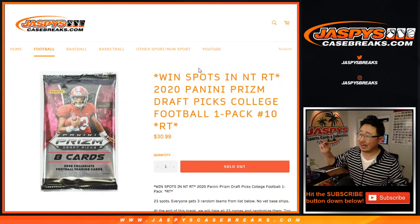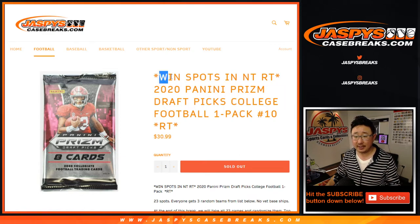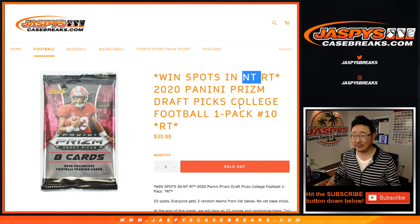Hi everyone, Joe for jazbeescasebreaks.com, coming at you with a pack of 2020 Panini Prism Draft Picks College Football — random team break number 10. This is the final break we have to do, for real this time. This is the final break we have to do to unlock NT, and that's coming up in a separate video right after this pack break.